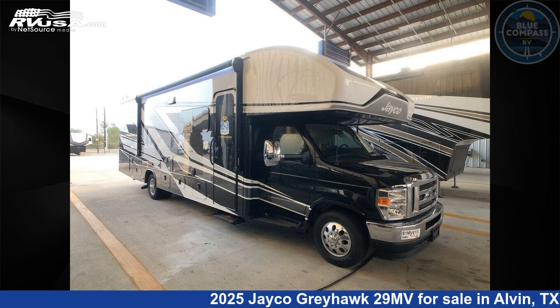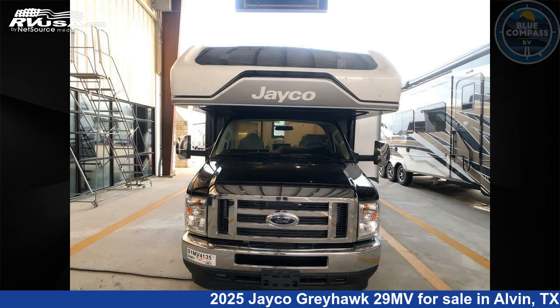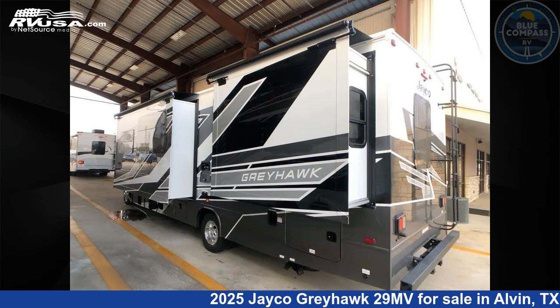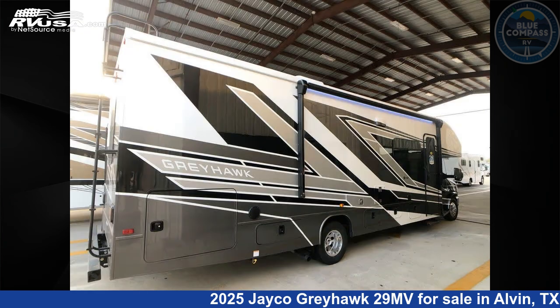This 2025 Jayco Greyhawk 29MV is a Class C RV located in Alvin, Texas, 77511, and is offered for sale by Blue Compass RV South Houston. Click the link in the video description to visit RVUSA.com and see more photos as well as the current price.